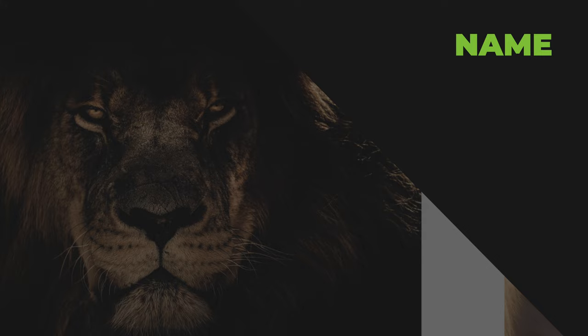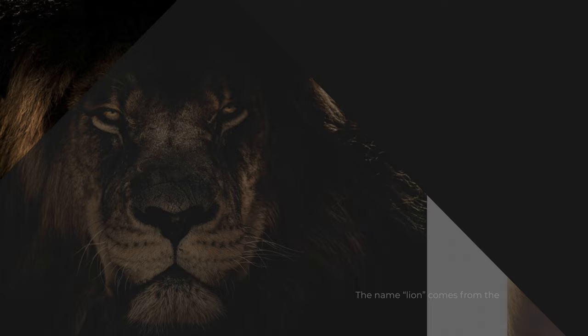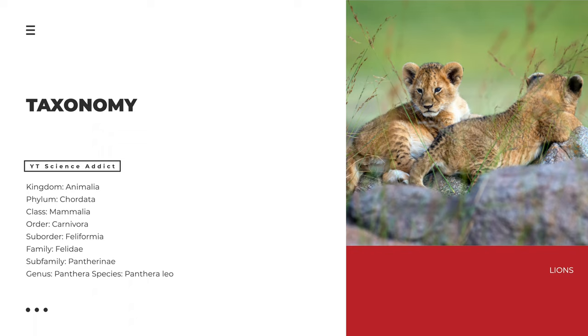The name lion comes from the old French word lion, which was derived from the Latin word leonum, meaning lion. Lions belong to the kingdom Animalia, phylum Chordata, class Mammalia, order Carnivora, suborder Feliformia, family Felidae, subfamily Pantherini, and genus Panthera. The scientific name for the lion is Panthera leo.